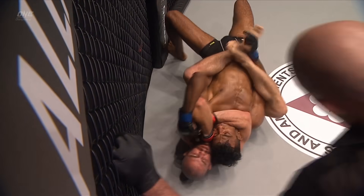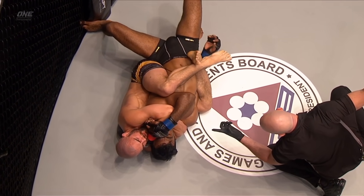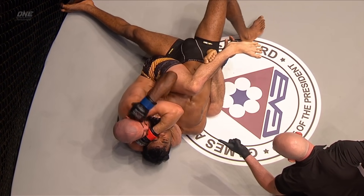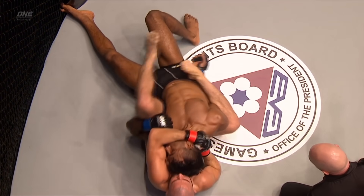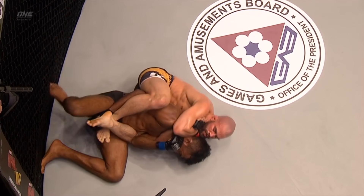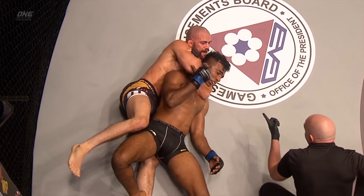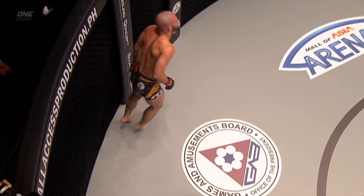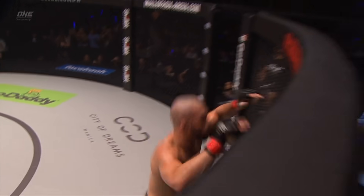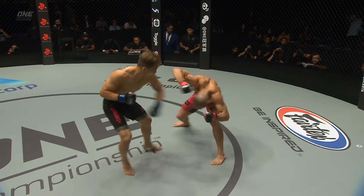Now he's gonna be able to go — he can chase. Raju in trouble. Look how Tonin hides the hand so Raju can't defend it. That's a face crank — that's nasty. Raju fighting his leg out. He escaped. It's tight. Tonin finally able to secure the rear naked choke.